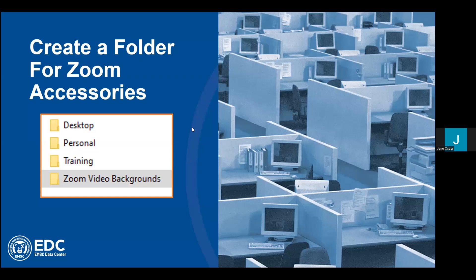It's also a good idea to create a folder to put Zoom backgrounds in, icons, and things that you use as accessories in Zoom. My folder is called Zoom Video Backgrounds — anything I want to add or upload to Zoom is located there. I like to keep it separate from Zoom recordings, which your computer will store in a default folder. Recordings have several components: the MP4 file, chat, text, and audio. Consider creating a folder for Zoom accessories — it's a lot of fun.